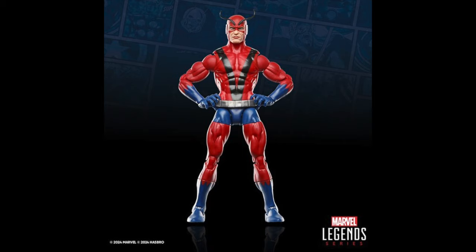They're reusing — I think this is the Sunfire body mold with the pinless joints — and I'm okay with it. I think this is going to look like a pretty good figure once we get it in hand.